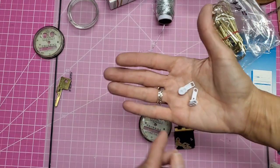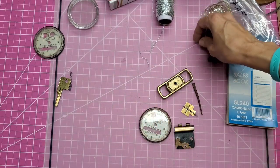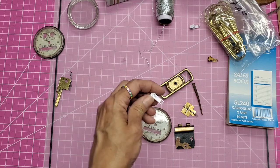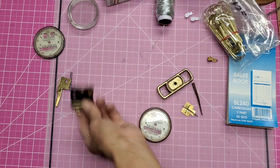I also picked up a couple of white zipper pulls for myself — I think those are going to be fun. I actually have a die in my shop that says 'zipper' and I thought I'd cut that out of cardstock, and having a real zipper pull would be fun. Steampunk — that's what that's called.